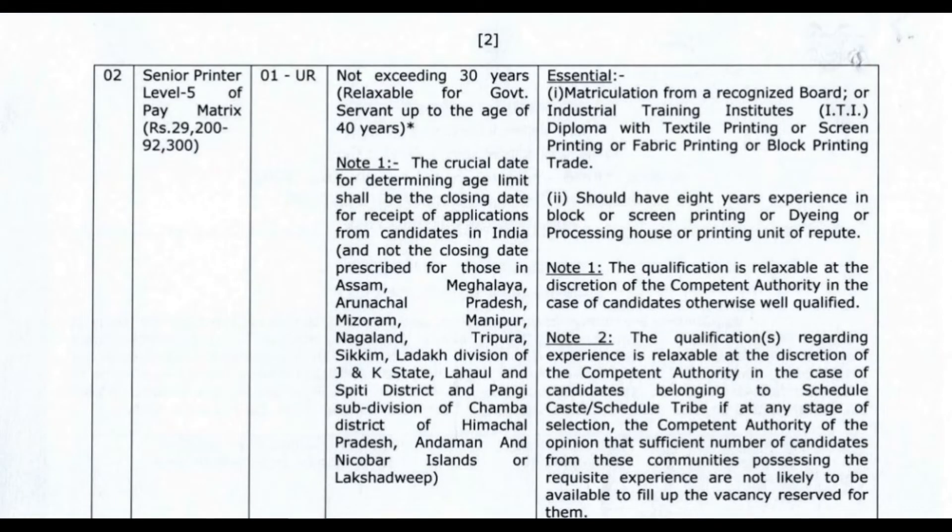The next post is Senior Printer. The pay scale is 29,200 to 92,300. Candidates should apply with the same documentation as required for professional development in law and education.